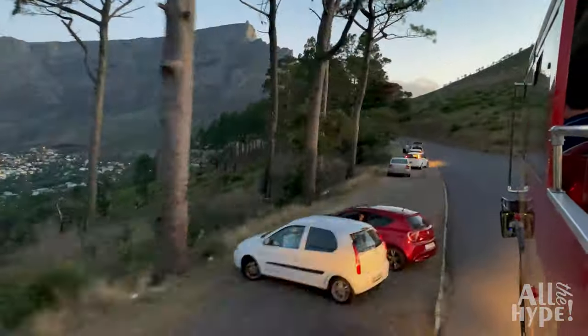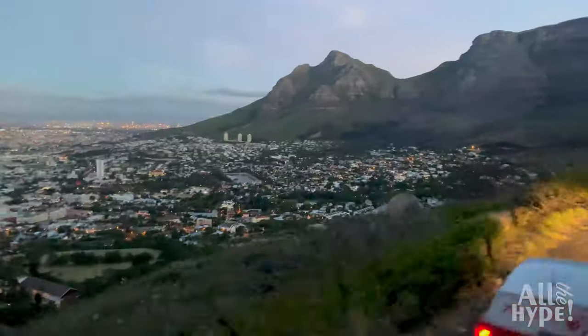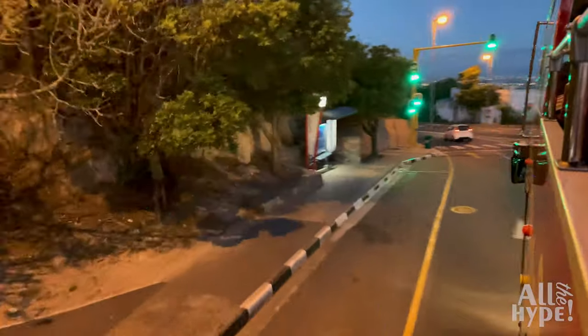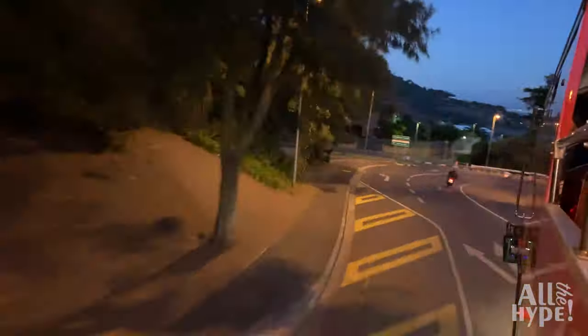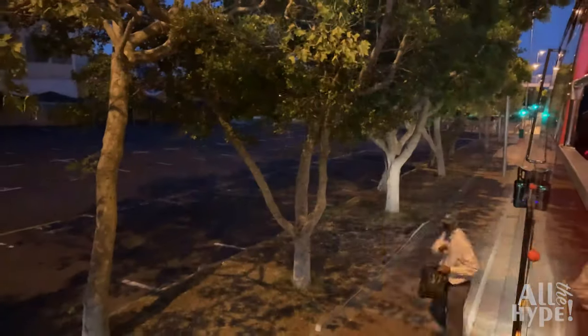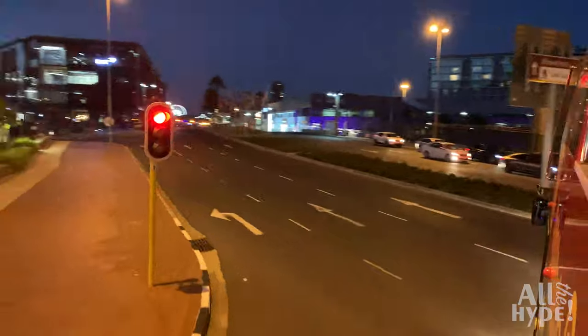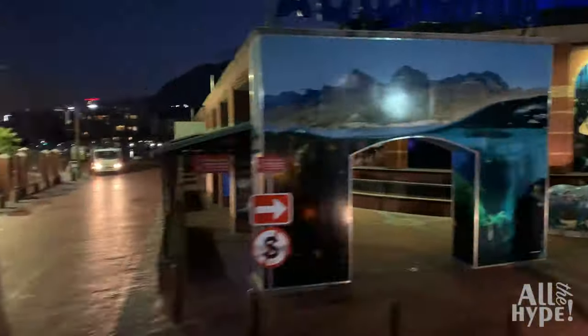The bus departs between half past five and six in the evening from stop one at the V&A Waterfront. Showing up a little earlier means you can choose your ideal seats inside or at the top of the bus. The duration of the sunset bus is approximately three hours depending on traffic. At the end of the tour, the bus leaves Signal Hill just after sunset and takes you back to the V&A Waterfront as Cape Town shows off her beautiful night lights.